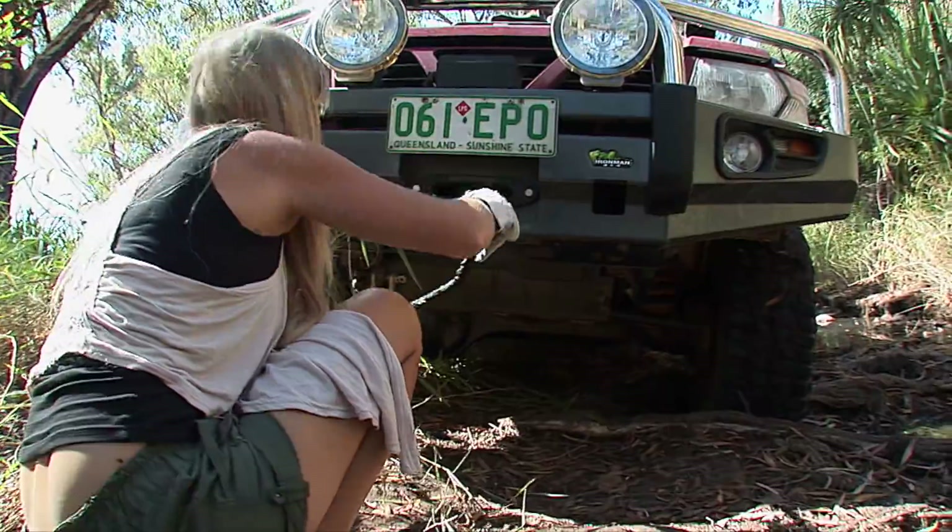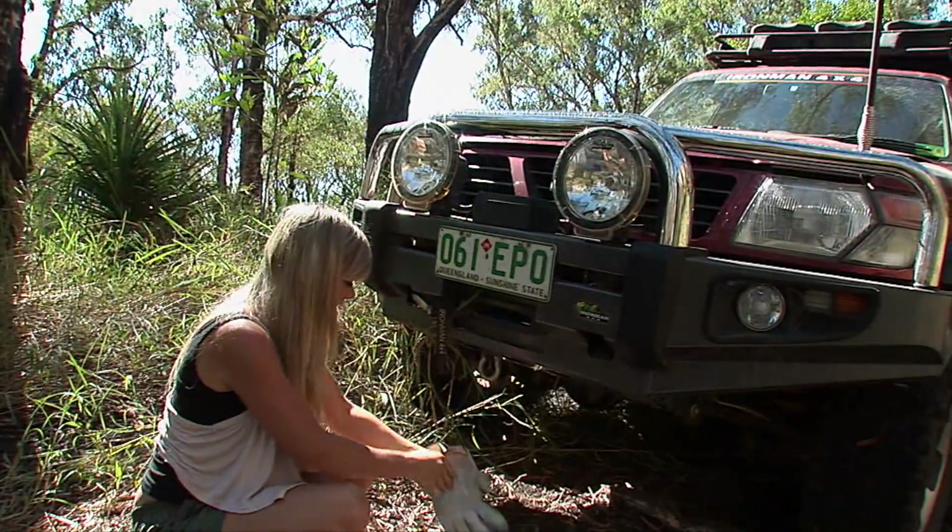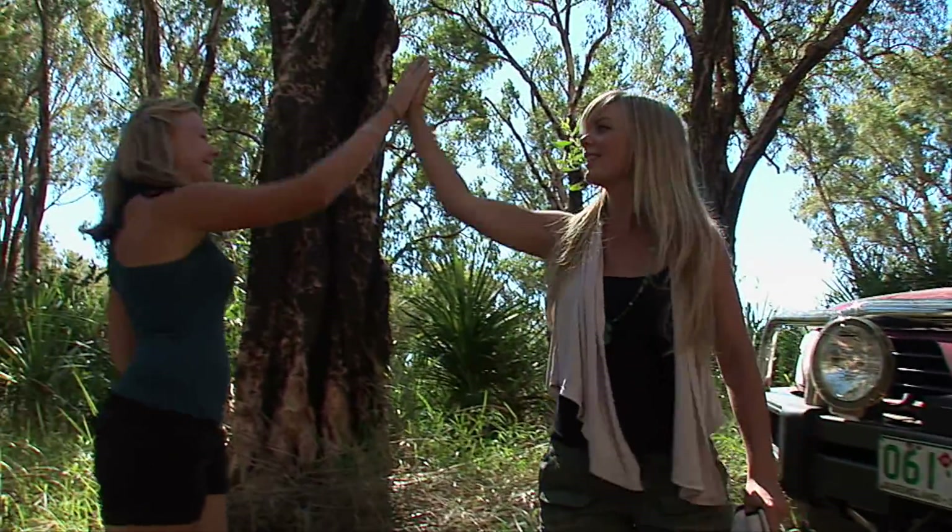A winch is certainly a worthy investment for anyone planning a remote touring holiday — it will save a lot of wear and tear on your vehicle. Job done! High five, Jodie — did well.